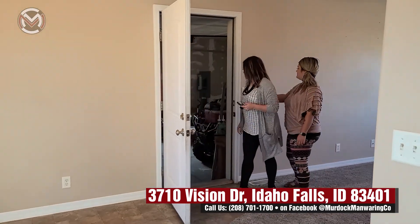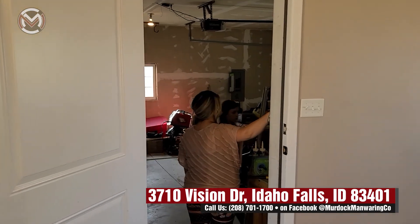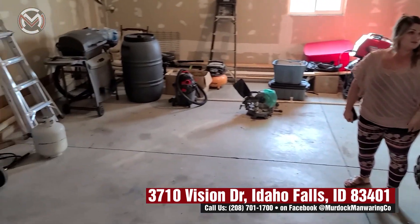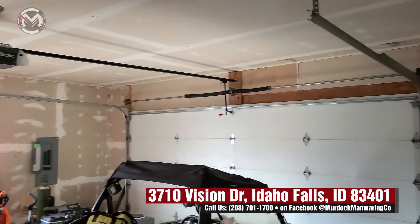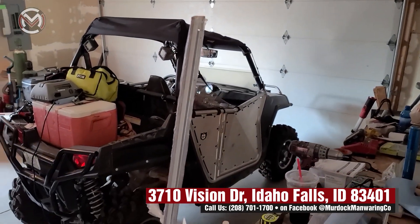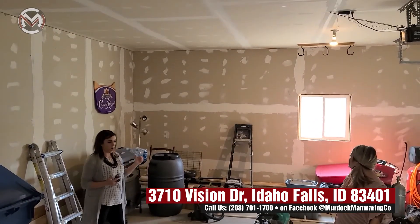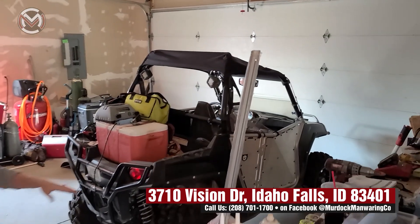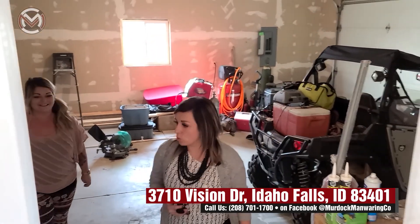Out to the garage — we have a two-stall garage. One thing that's super awesome is that it is insulated, and the garage doors are also insulated. This is a longer garage than most — most garages cut off earlier, but this one gives you space on either side. They even have a work table in here. This gives you more room instead of having to squeeze out of your car on each side. There's also a door out to the backyard.